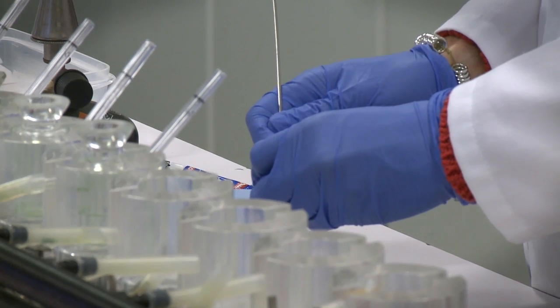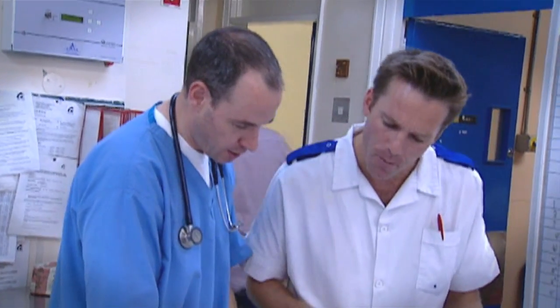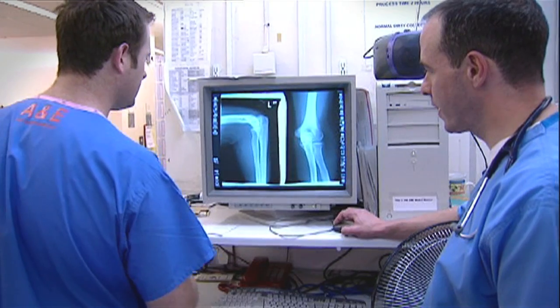What we're doing now is taking sophisticated new medicines out of the hands of skilled practitioners in the hospital environment and putting them into the hands of ordinary people in their own homes.